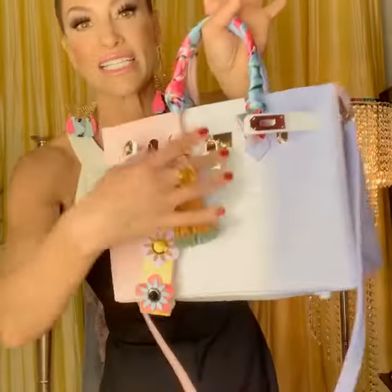This is the new Cotton Candy series. It has the charm, has the long strap, and has the interchangeable scarves.